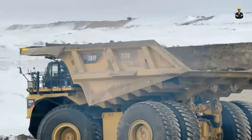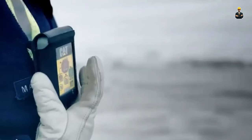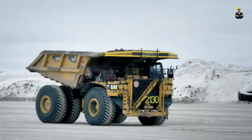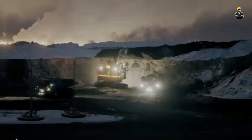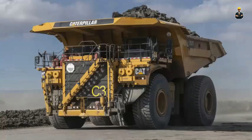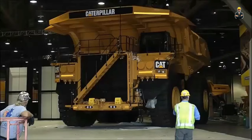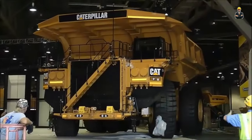Whether you're hauling copper, coal, gold, iron ore, or overburden, the 797F provides best-in-class cost per unit of production, including improvements in safety, productivity, serviceability, and comfort. Combined with unmatched dealer support, you will see why more mine sites choose CAT mining trucks for their production needs.